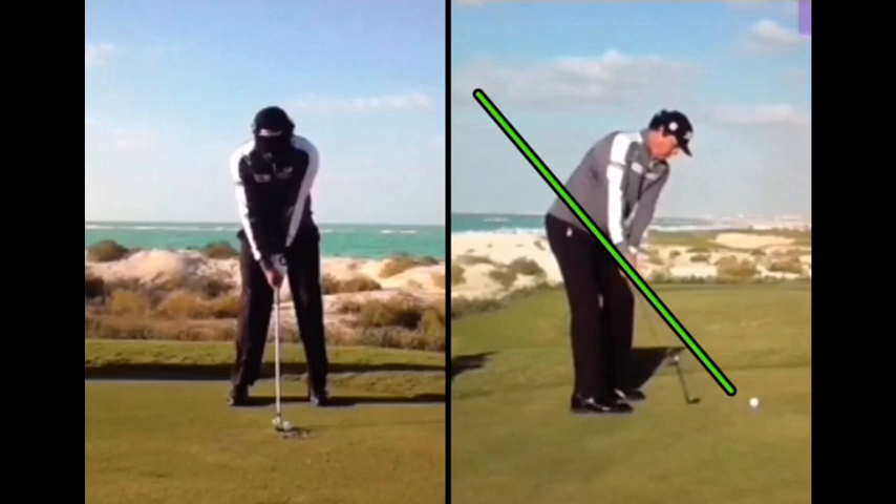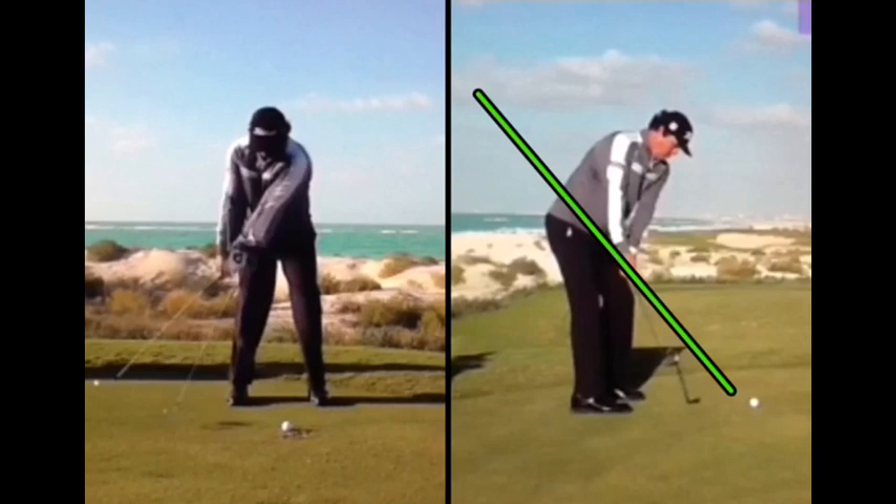As Jason takes the club away, the face looks slightly shut — just ever so slightly. The other thing I want you to notice in this takeaway is how his shoulders have rotated 45 degrees by this point. His arms are still very much in front of him — that's basically a nice one-piece takeaway. Even though in his waggle he has a lot of hand action, that's just to free tension. Once he starts back, it's all about his shoulders and his arms following.